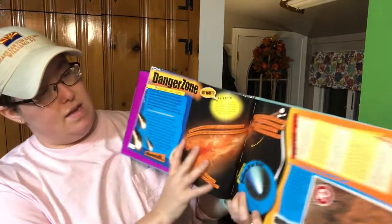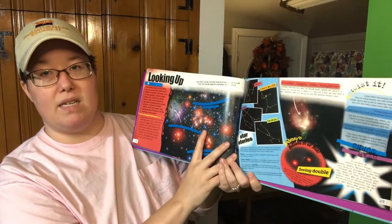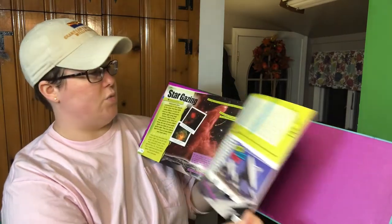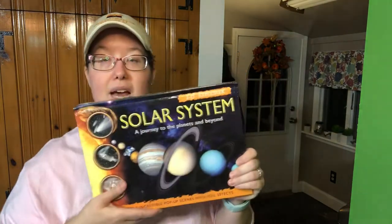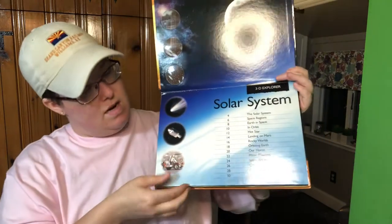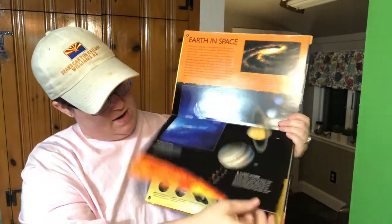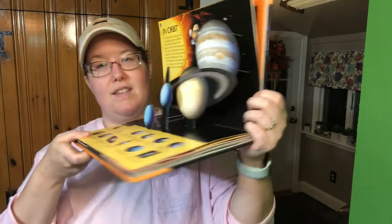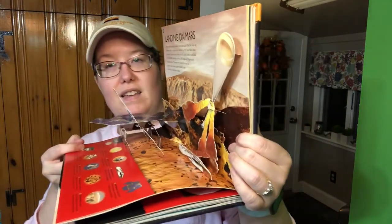This one is Ripley's Space: Believe It or Not — I try to incorporate some fun things that aren't necessarily just educational. It has lots of cool facts, and most kids love books like this. My daughter loves almanacs and Guinness World Records, so I grabbed that one. This one's really cool — it's 3D Explorer: Solar System, A Journey to the Planets and Beyond. I have this series on a few different topics. The first couple of pages are flat, but further in you get 3D pages, which I just thought was the coolest thing.